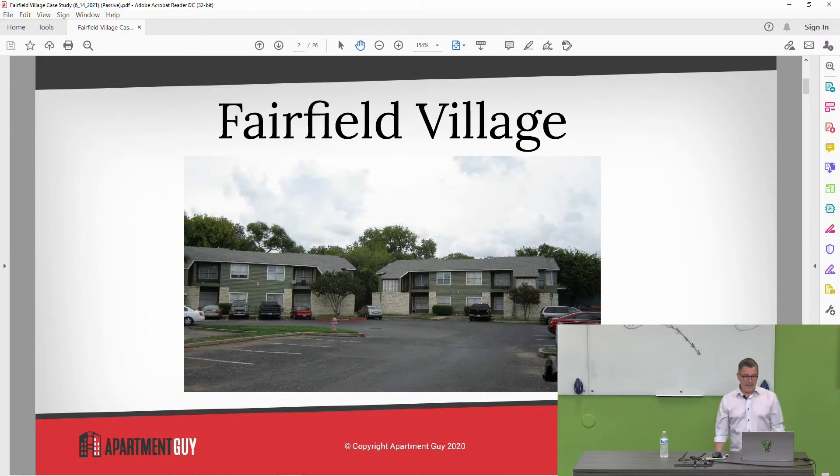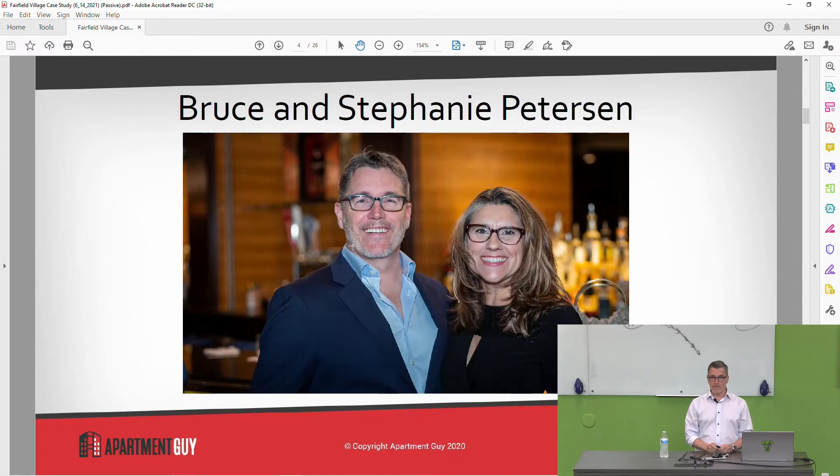Fairfield Village case study — that's a picture of what it looks like. It's a 48-unit property in North Austin. This next slide is my disclaimer. I am not a CPA, I'm not an attorney. Please don't ask me for that kind of advice. What we're going to be talking about tonight is just what's worked for me.